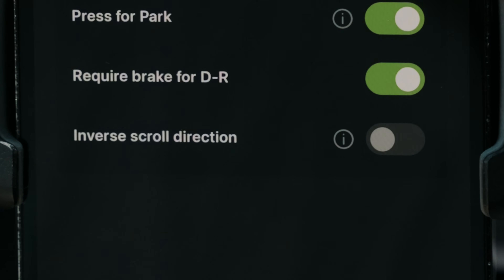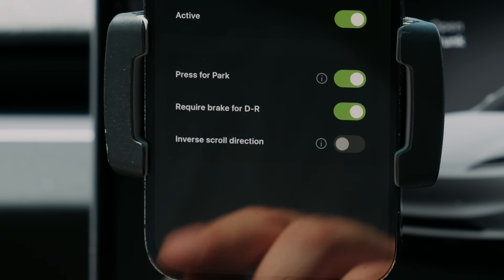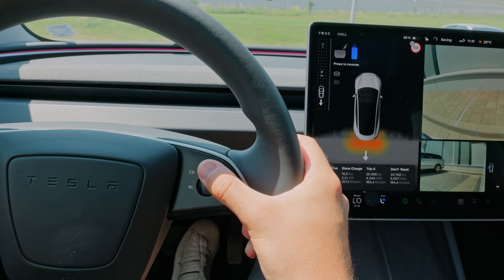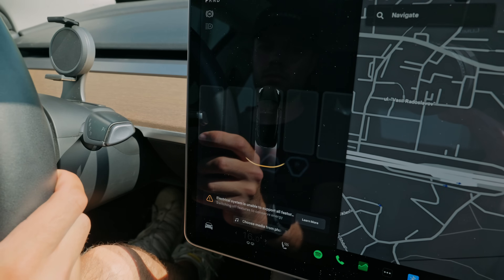And the final one came from our friend Tesla Bjorn, who has been using our products since day one. He suggested we add an option for an inverse direction shift, meaning when you scroll down, the car goes into drive, and when you scroll up, it will shift into reverse. Traditional stalks use the same logic, so this toggle will do just that.